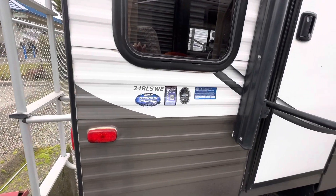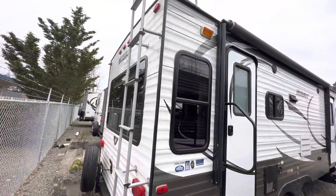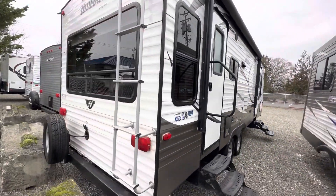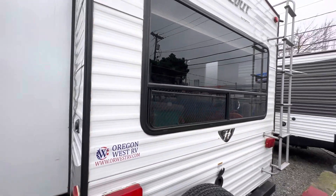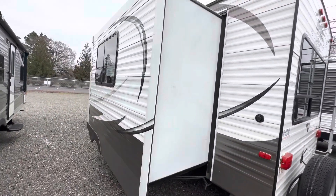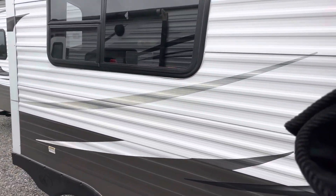The model number is a 24RLS WE. You got your access ladder rack. You got that nice big bay window that leads natural light into the trailer. Here's your slide-out — this is just the dinette slide-out.